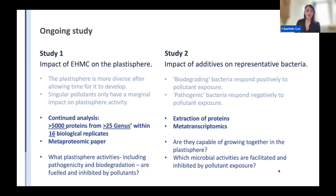To summarize: for my first study, the Plastosphere is more diverse after allowing time for it to develop — day seven compared to day three shows more development. Singular pollutants only have a marginal impact on Plastosphere activity. From my study of co-pollutants with single bacteria, my representative plastic biodegrading bacterium — Rosemarilla — responds positively to pollutant exposure, while the representative pathogenic bacterium — E. coli — responds negatively. I'm very close to finishing data analysis on study one and aiming to produce a paper soon, while study two needs more experiments.